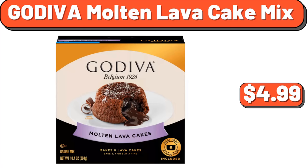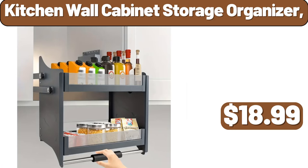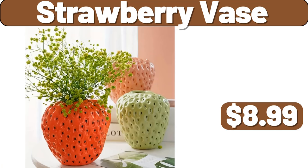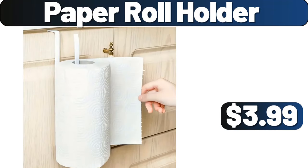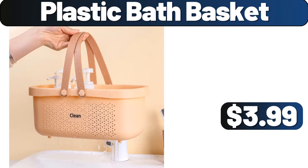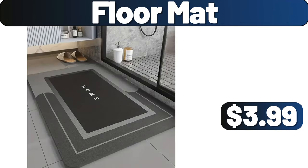Godiva Molten Lava Cake Mix, 10.4 Ounces, $4.99. Bathroom Narrow Trash Can, $8.99. Kitchen Wall Cabinet Storage Organizer, $18.99. Pullout Organizer, $13.99. Strawberry Vase, $8.99. Paper Roll Holder, $3.99. 10 PCS Plastic Dish, $4.99. Plastic Bath Basket, $3.99. 25 PCS Reusable Food Storage Bags, $3.99. Which Products Do You Think Should Arrive Next Week? Be Sure To Share Them With Us In The Comments Section.